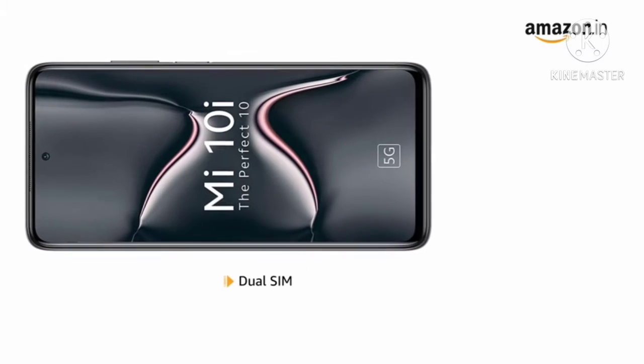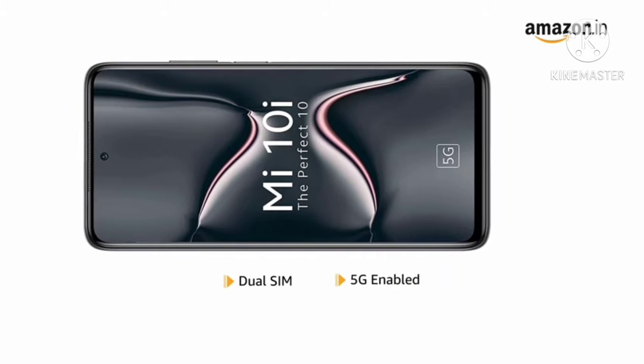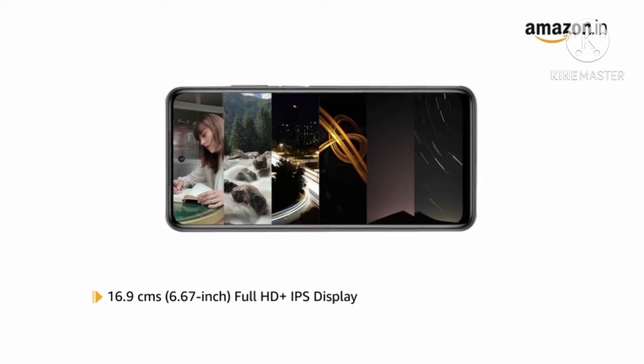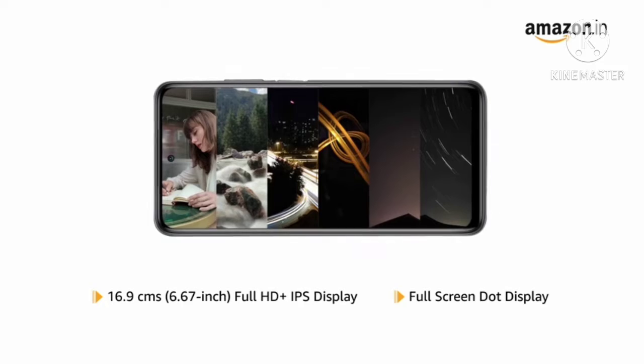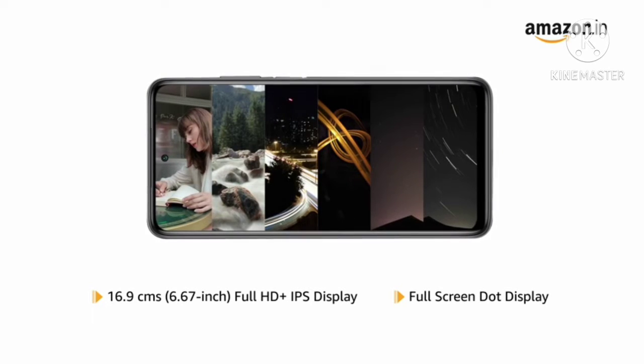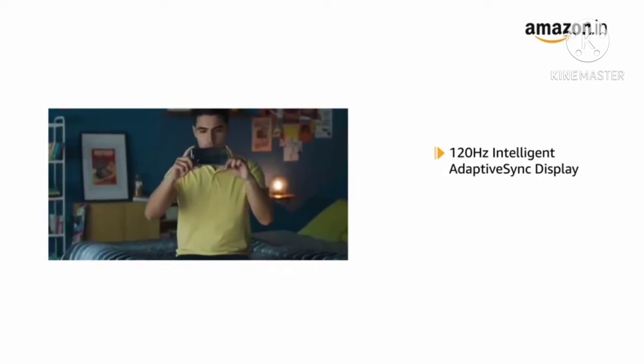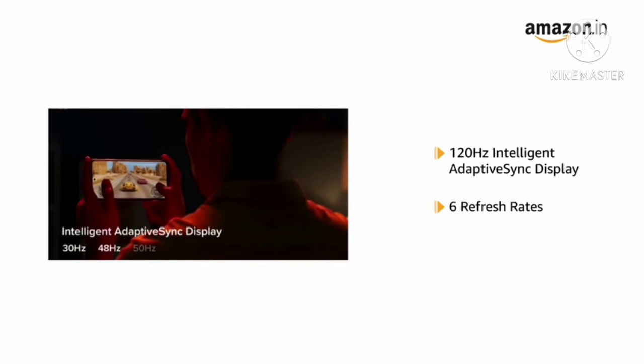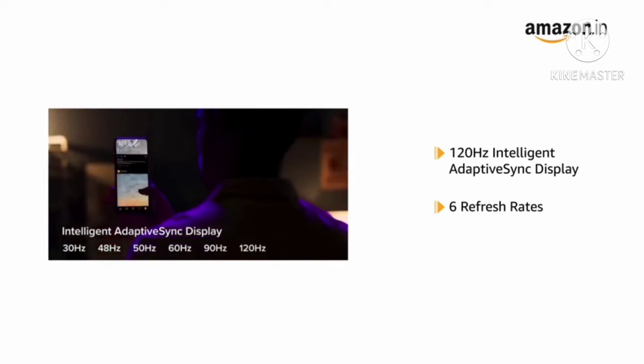The phone comes with dual SIM with 5G support. Mi 10i features a 6.67-inch Full HD Plus IPS full screen dot display for an uninterrupted viewing experience, with intelligent adaptive sync display offering 6 refresh rates for smooth visuals on screen.